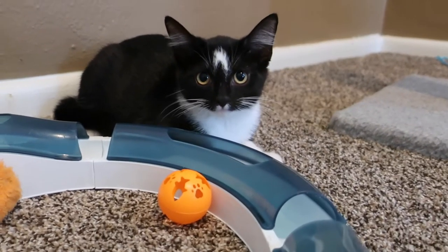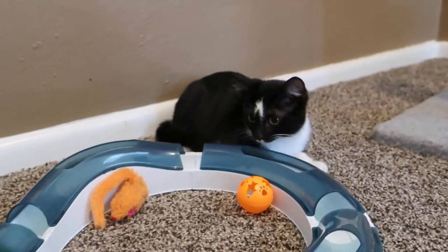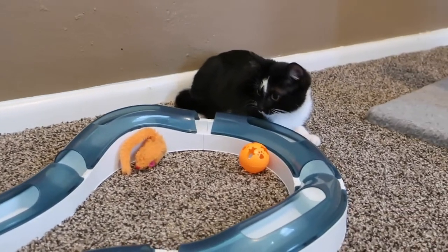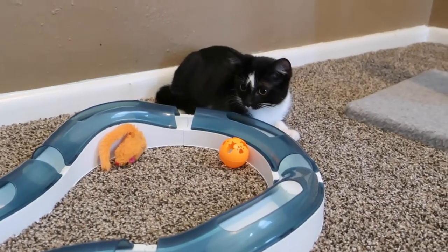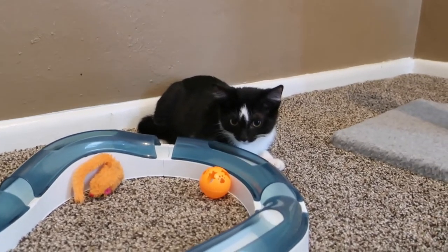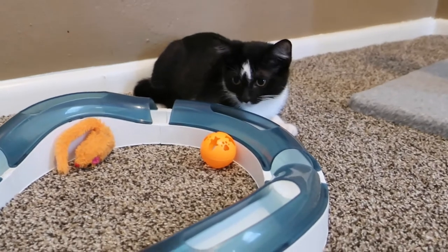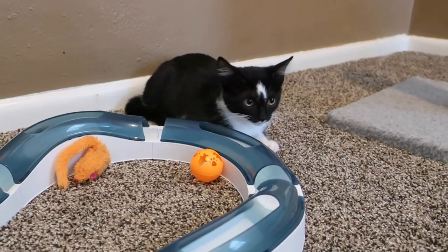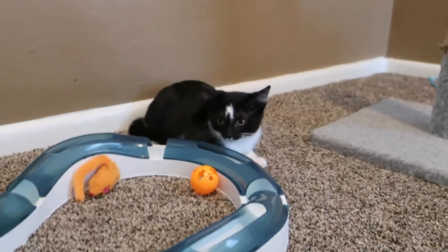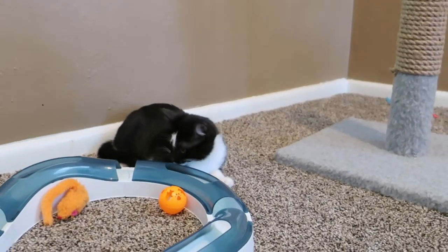Look how pretty she is! I'm going to take some more video of her getting some love by her foster mom, because she's very affectionate and loving. She rolls over and lets you pet her belly — these are like constant purr buckets. They don't have to be adopted together, because actually she needs to be with a cat that doesn't roughhouse as much as he does.